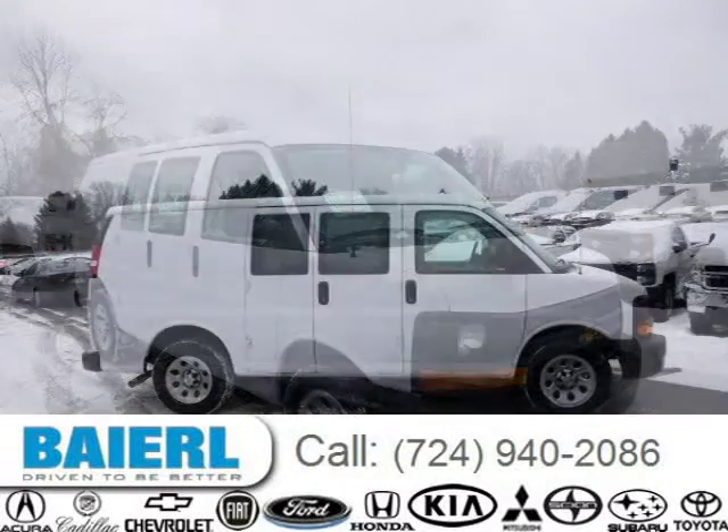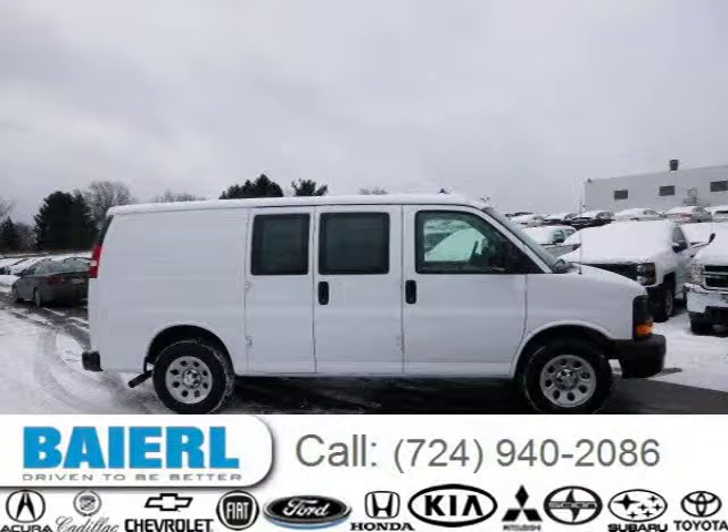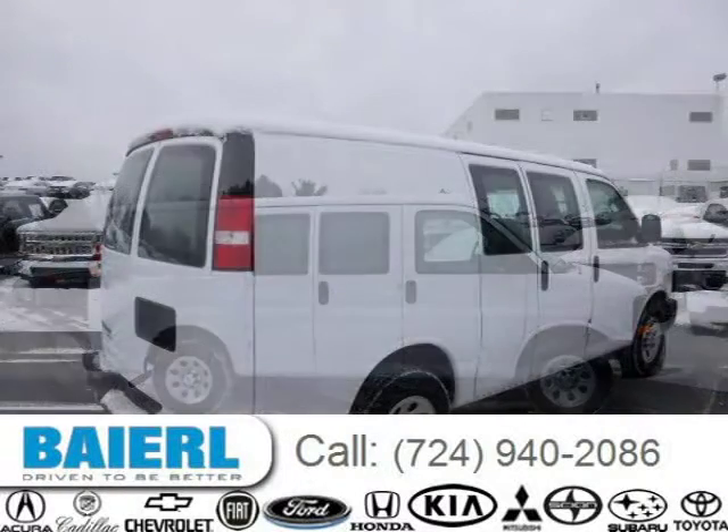For more information on this great Chevrolet Express 1500, please click the link below. Thank you.